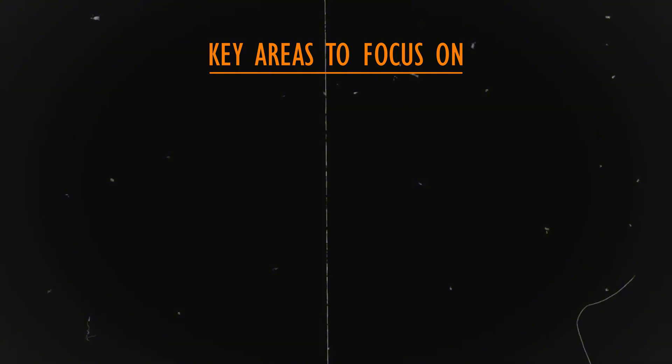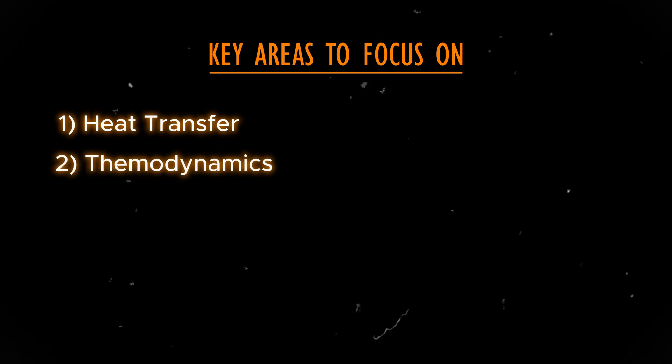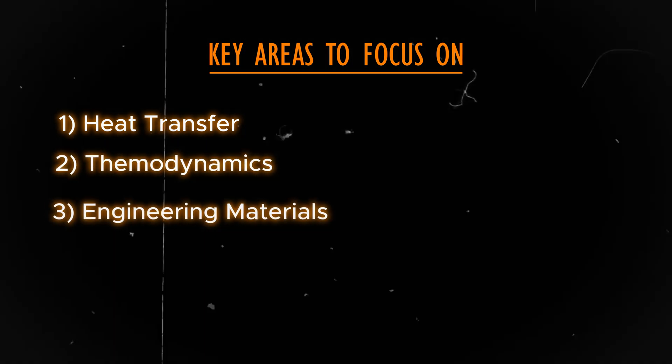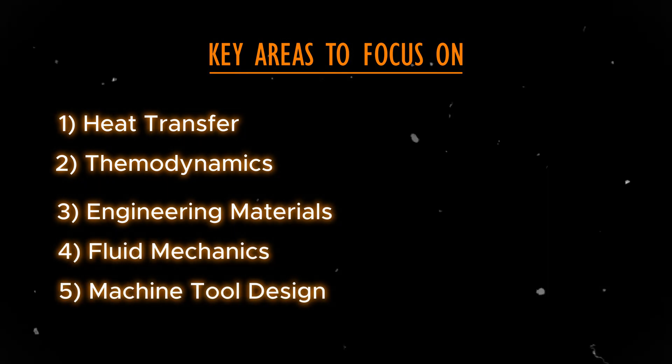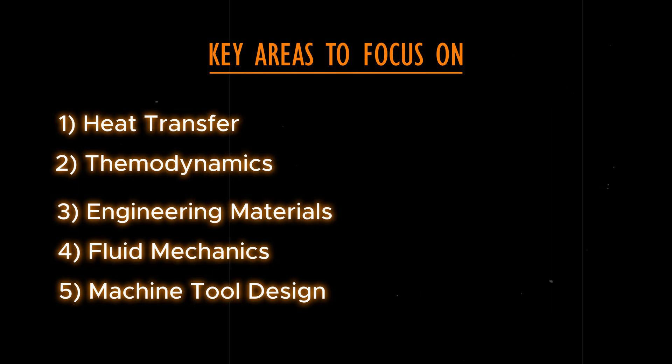As an engineer, you need a solid fundamental concept that guides engineering design and problem solving. The most important aspects include heat transfer, thermodynamics, engineering materials, fluid mechanics, and machine tool design. These are basically the fundamentals and foundations of engineering that we learn in the classroom.